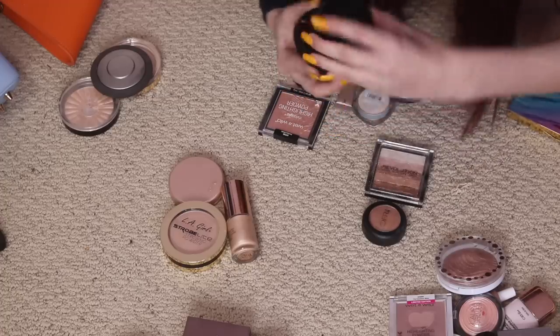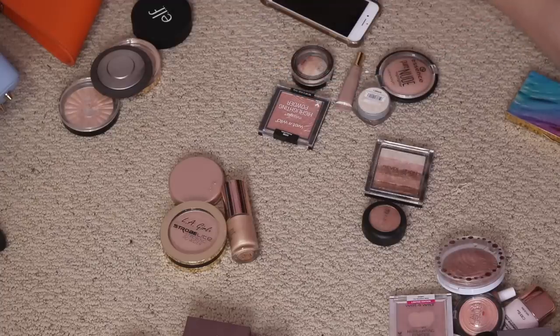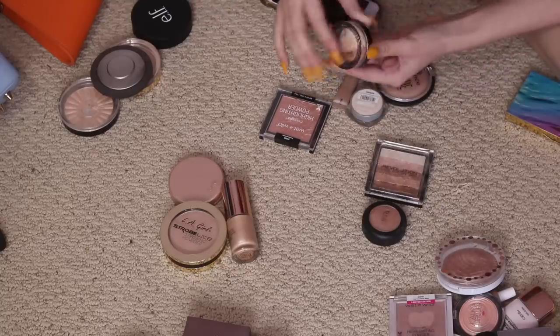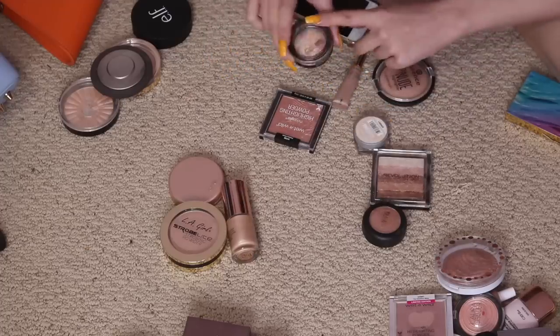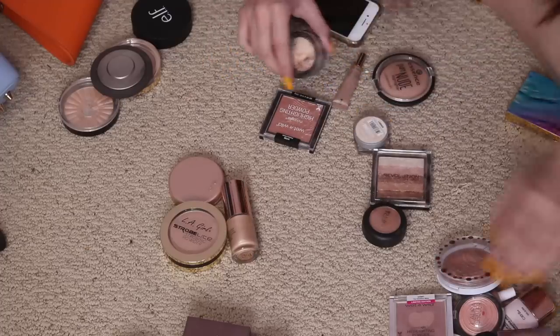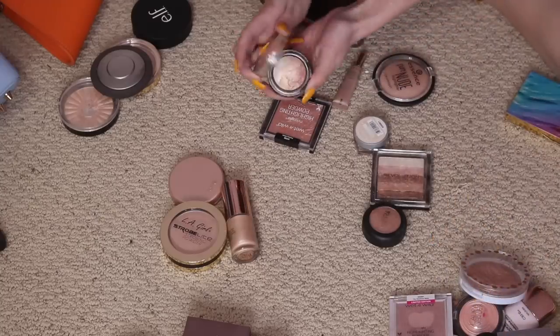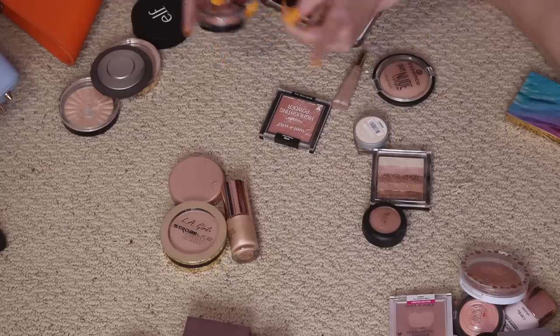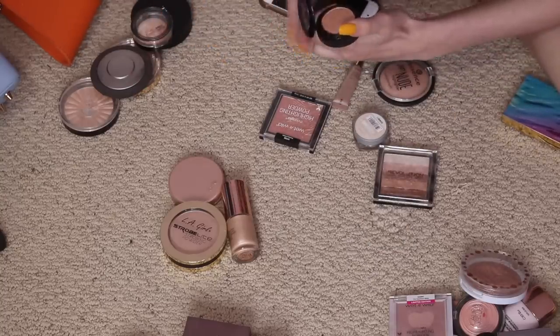This e.l.f. Shimmer Highlighting Powder in Starlight Glow I'm going to keep as a drugstore option — I love having e.l.f. stuff, it's such a great brand to promote. I'm going to keep this J.Cat Beauty Triple Crown Baked Eyeshadow in Dulce Leche — it's like a great dupe for the MAC Soft and Gentle, and it's drugstore so it's much cheaper. This Ofra Bliss Eyeshadow is definitely an eyeshadow — that's too dark to be a highlighter. I don't really use single shadows anyway, so I'm gonna declutter this one.